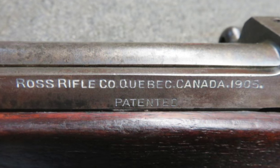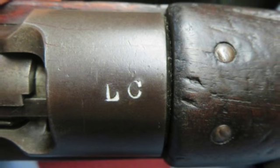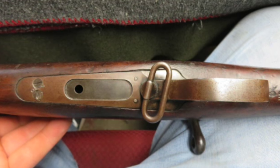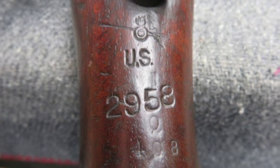Mechanically functions fine and has nice manufactured markings on the receiver side rail. This interesting gun was one of the 20,000 Ross rifles sold to the U.S. government during World War I and has the U.S. surcharge and flaming bomb markings on the underside of the wrist, along with the American added serial number.